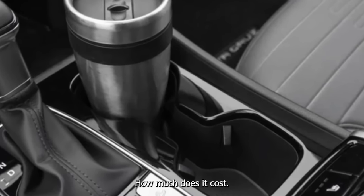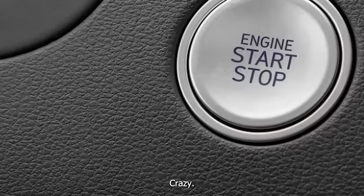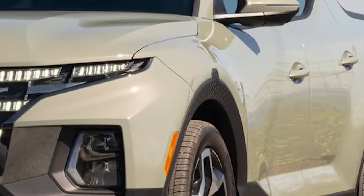How much does it cost? About $41,000-$42,000 — people are spending a lot of money on cars these days. Crazy.